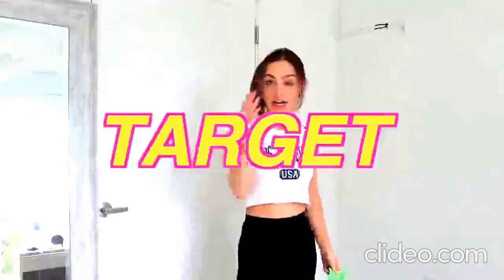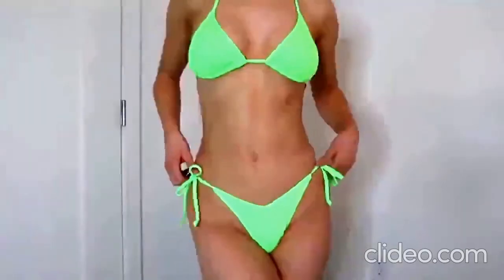The first store is Target. This is a bright neon green strap suit — I just really loved the color of this, and I feel like neon colors always make me look more tan.